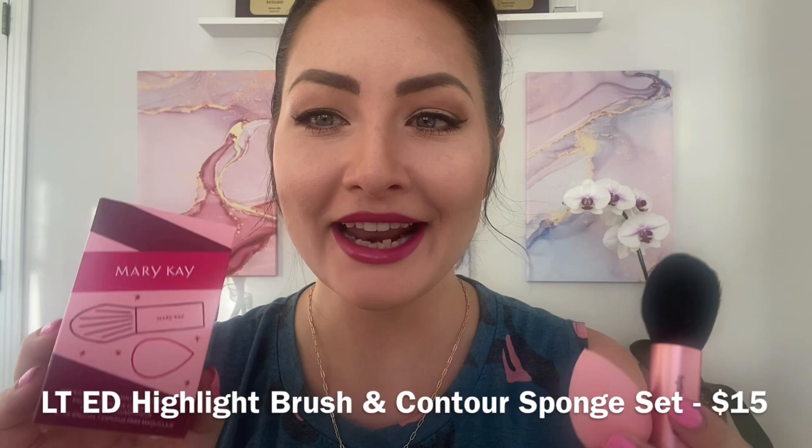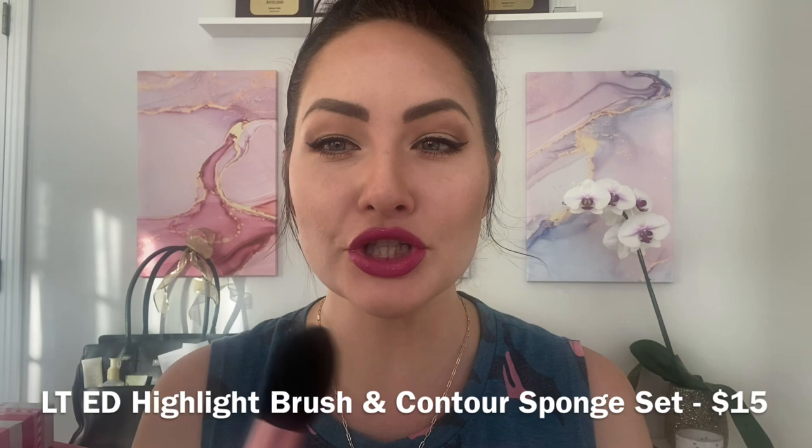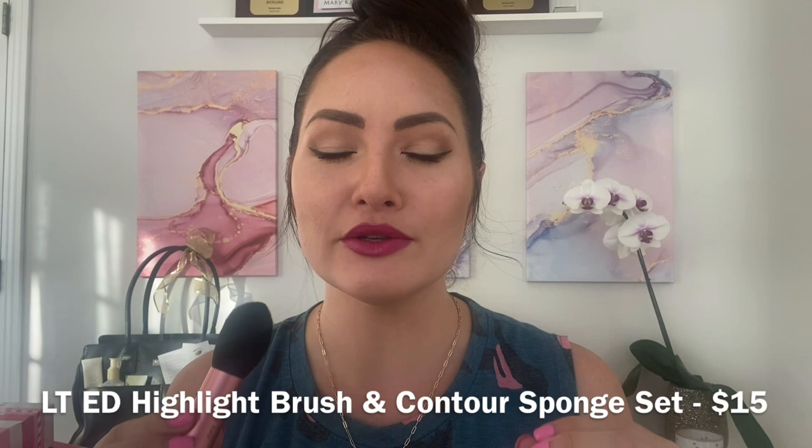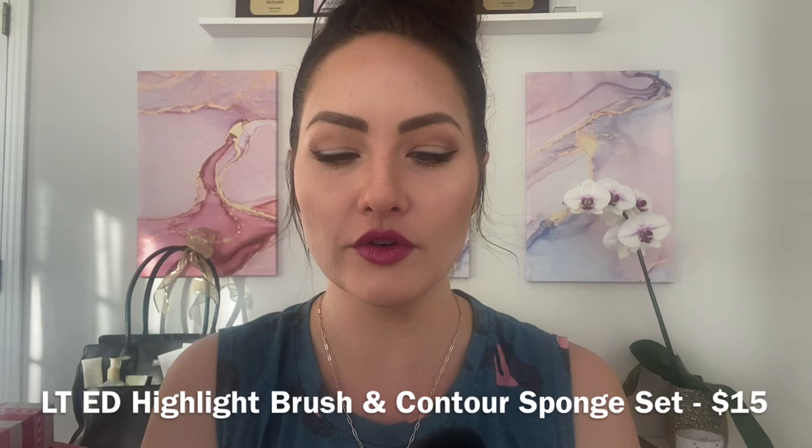Next up is this really awesome highlight and contour sponge set — $15 for the two. The tapered brush is great for on the go, perfect to throw in your purse. You can use it to set your foundation with our translucent powder or silky setting powder, use it for highlighting with our Chroma Fusion highlight, or even contour. It can do so many different things.